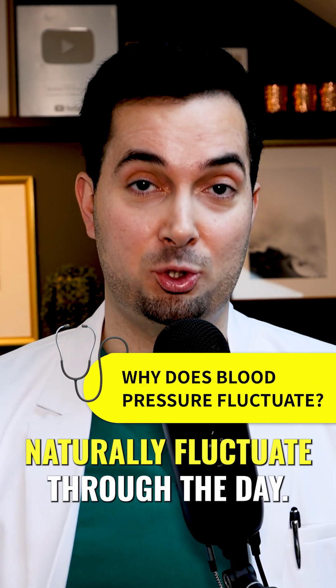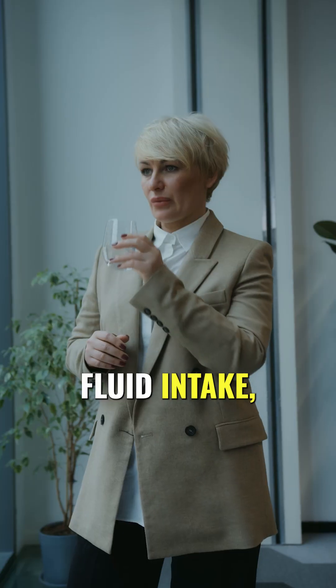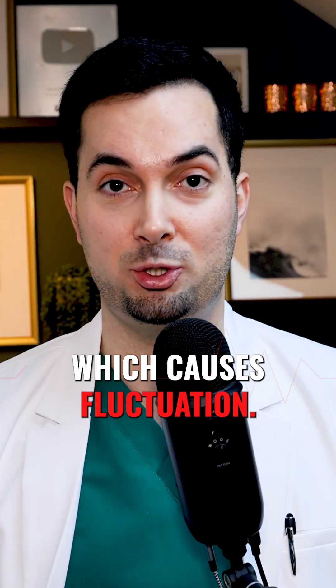Blood pressure readings naturally fluctuate through the day. Things like stress, our fluid intake, and how hydrated we are can all have an effect on our blood pressure, which causes fluctuation.